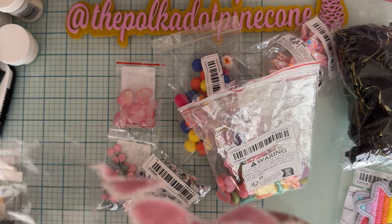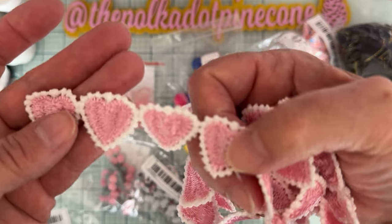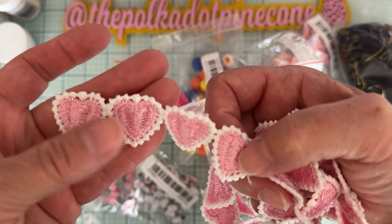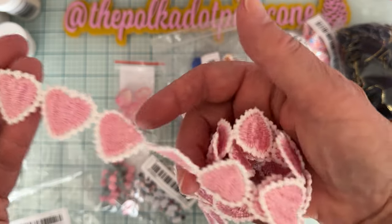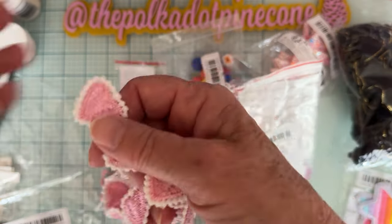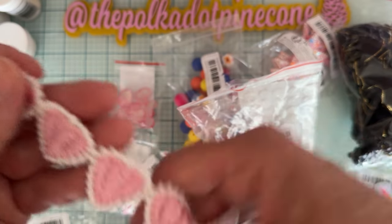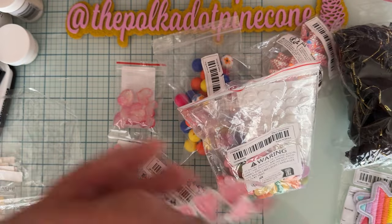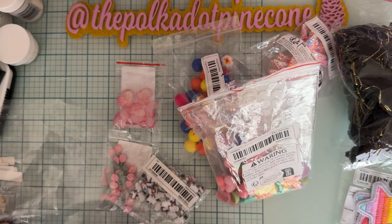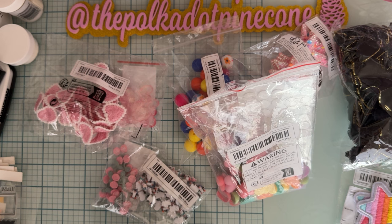Look how beautiful this heart trim is — it's pink with an outer border of white. It's called 'light pink' because it comes in other colors, and it's one yard. I thought that would be really fun to use for layering or as a border on something. It's a bit like the black one I got.